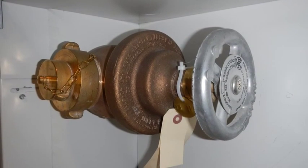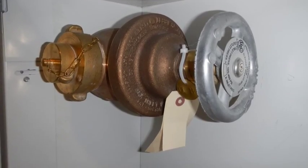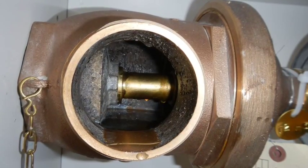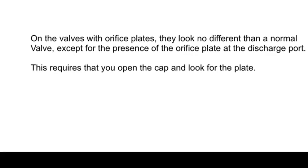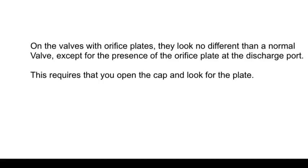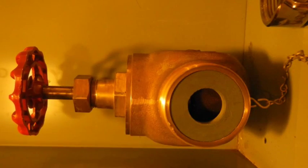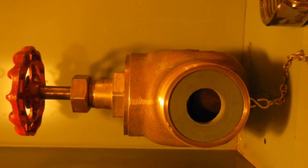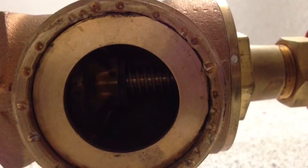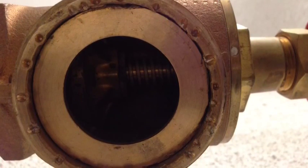This Elkhart Brass valve must have the correct pressure pumped into it in order to achieve the correct discharge pressure — it cannot be defeated. Note the smooth stem inside the valve. On the valves with orifice plates, they look no different than a normal valve except for the presence of the orifice plate at the discharge port, which requires you to open the cap and look for the plate inside. Some plates appear to be plastic or composite material in a friction fit; others look welded in place. Both should be easily removed with channel locks or a halligan bar.